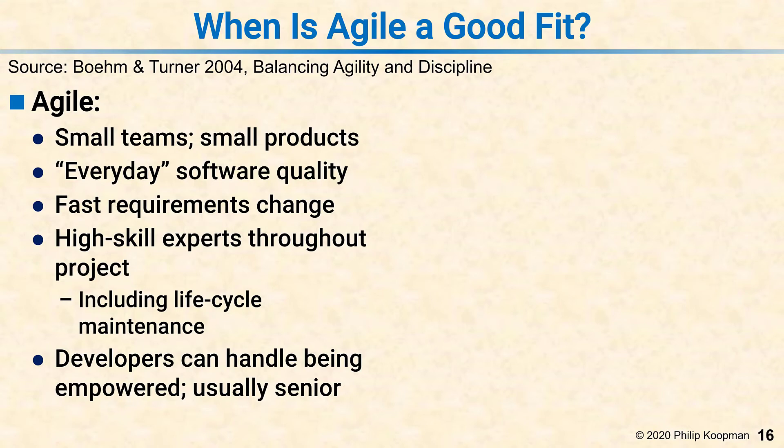An important management consideration is that agile is at its best when developers can handle being empowered, usually meaning they're senior. The point of agile is: we have a bunch of developers, they know what to do, they know how to do it — get out of their way and let them do it. And if that describes your group, agile can work well.